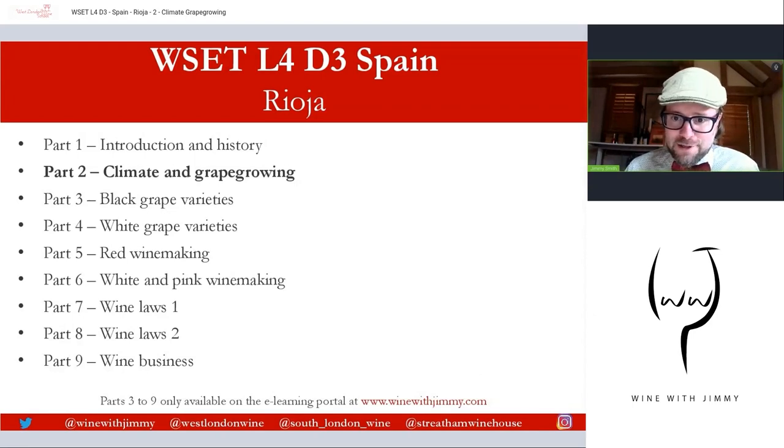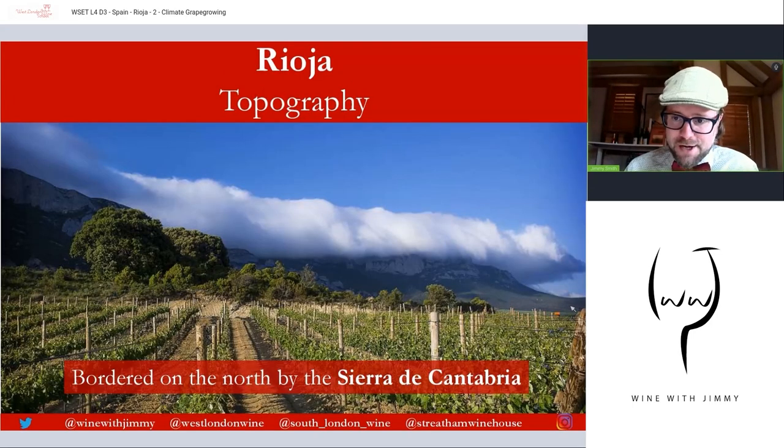Let's get rocking and rolling talking about all things Rioja in terms of climate and grape growing. First, let's set the scene. There are around 65,000 hectares of vines in this autonomous region towards the north of Spain, which is an increase of over 50% from 1990, and that figure is still growing gradually year by year. This is an important Spanish and world wine region, with production around 3 million hectolitres.